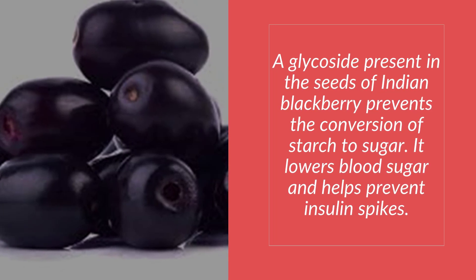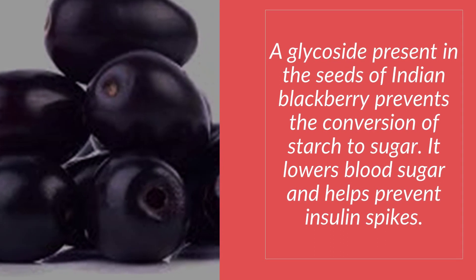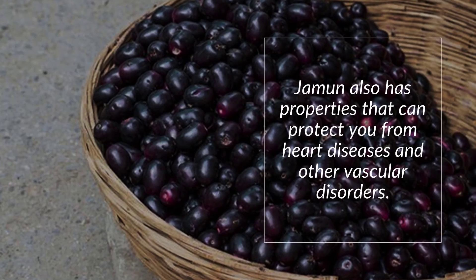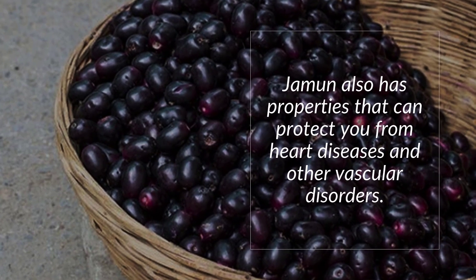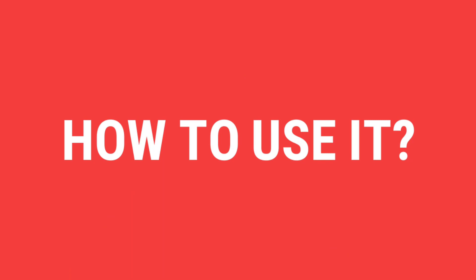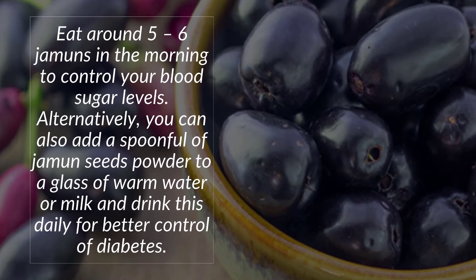Number seven: Indian Blackberry (Jamun). A glycoside present in the seeds of Indian blackberry prevents the conversion of starch to sugar. It lowers blood sugar and helps prevent insulin spikes. Jamun also has properties that can protect you from heart diseases and other vascular disorders.